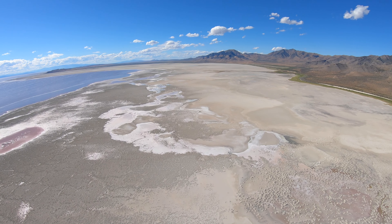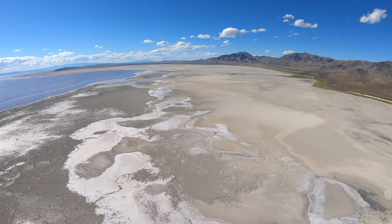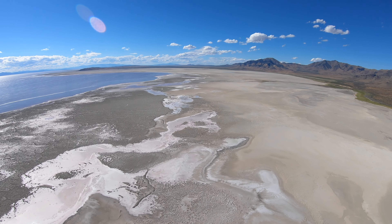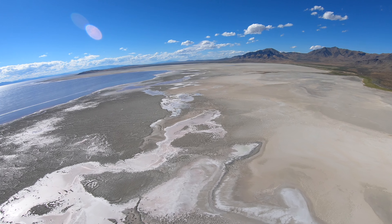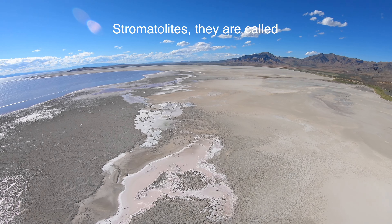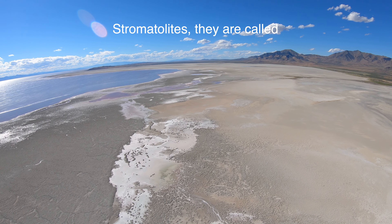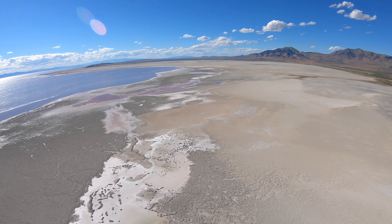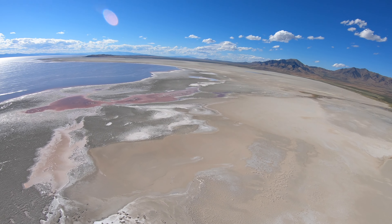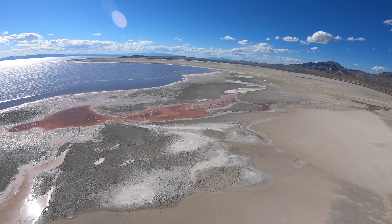You can see all of those little mounds and things like that — those are made by bacteria. Some of the structures that are in the lake are, I've been told, similar to some of the earliest structures on earth — very similar to the early bacterial structures found in the fossil record and some of the earliest life on earth. Just interesting from an ecological and historical perspective.